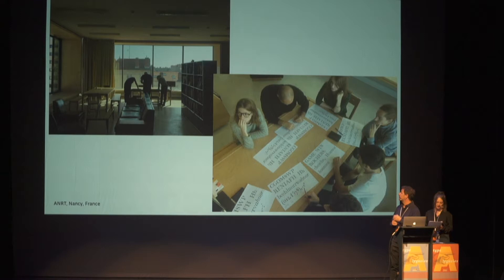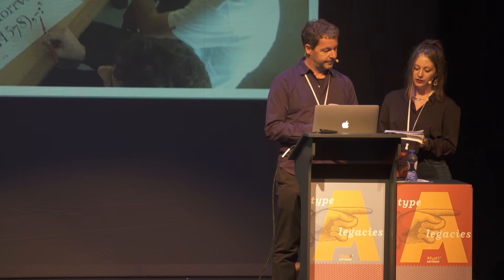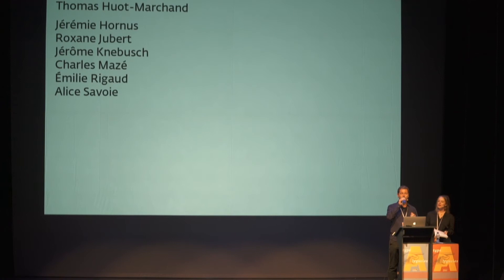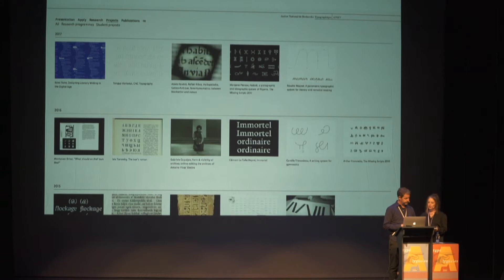The Atelier National de Recherche Typographique is a post-master of typographic research based at the Nancy National School of Art. It welcomes new postgraduate students every year and brings together experts in type design and typography. The course develops a singular approach to typographic research with a strong emphasis on connecting theoretical and practical work, as well as developing long-term collaborations with world-leading research laboratories in linguistics, epigraphy, and computer science.